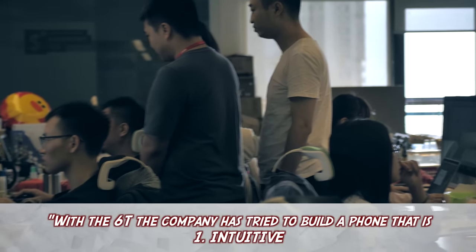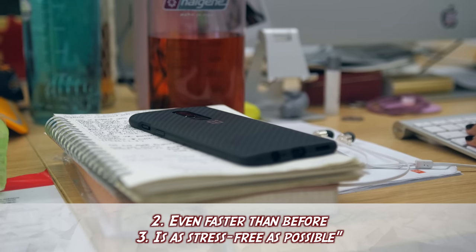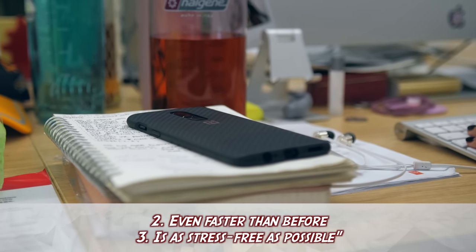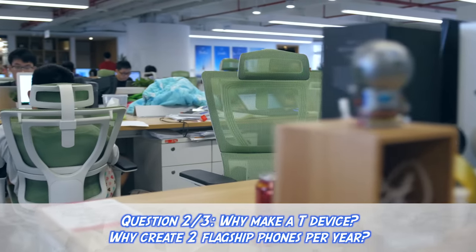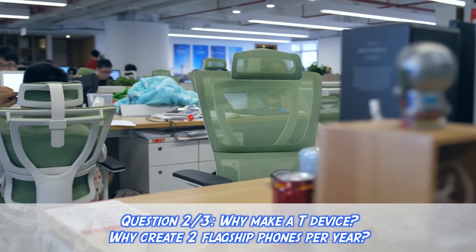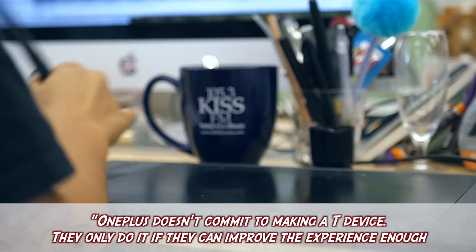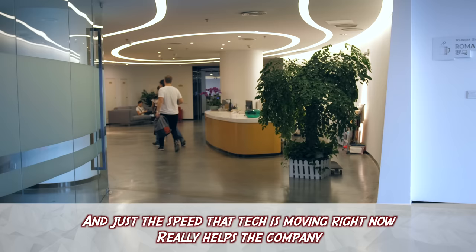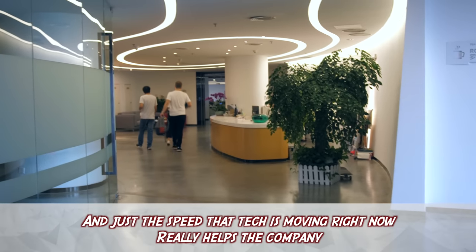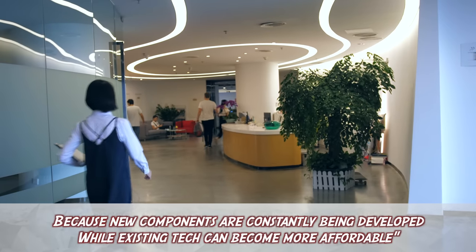Saheb had three main points. With the 6T, the company has tried to build a phone that is number one, intuitive. Number two, even faster than before. And number three, one that is as stress free as possible. I followed this up by asking, why make a T device? Why create two flagship phones per year? Saheb responded by saying that OnePlus doesn't commit to doing a T device — they only do it if they think they can improve the experience enough. The speed that tech is moving right now really helps the company because new components are constantly being developed while existing tech can become more affordable.